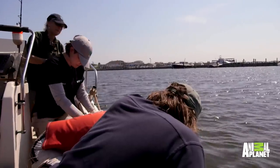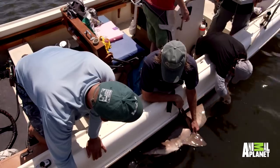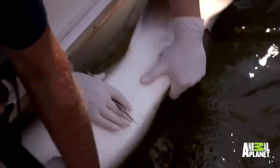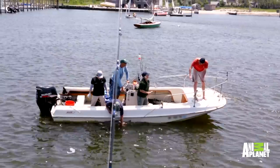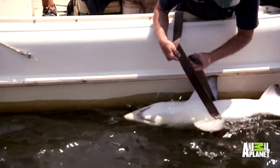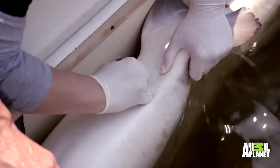The acoustic transmitter emits a unique series of pings so we'll be able to know which shark we are hearing. We turn the shark upside down — it tends to cause them to go into a state referred to as tonic immobility, basically the shark almost goes to sleep. They never react to the incision.